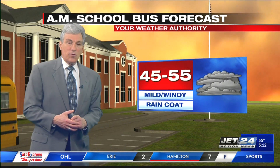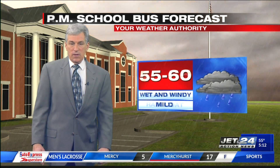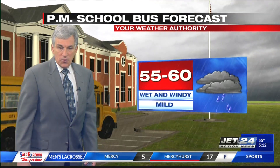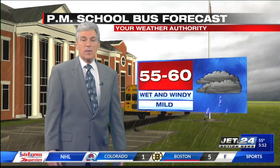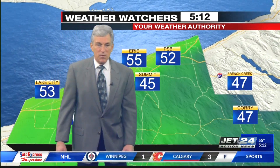For the kids, raincoats are certainly needed. It's mild and windy, and the rain will continue into the afternoon with a lot of wind as well. Temperatures will be on the mild side — no heavy winter coat needed for today, but definitely want to keep them dry.